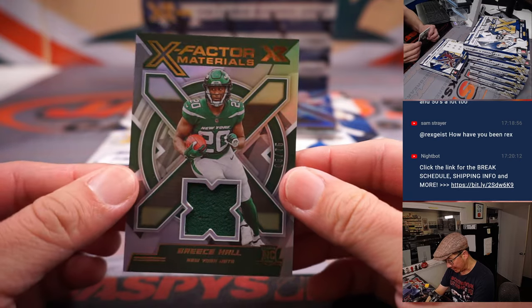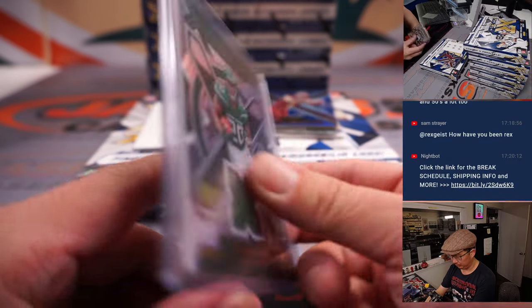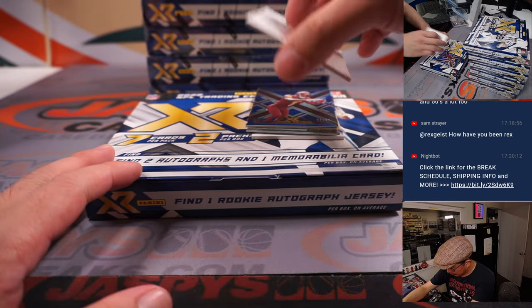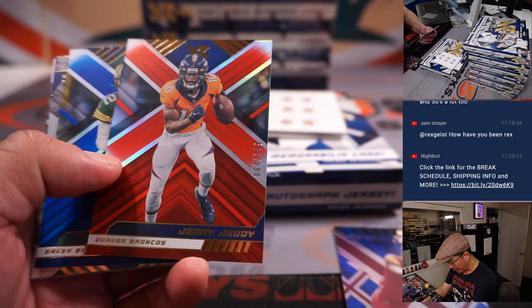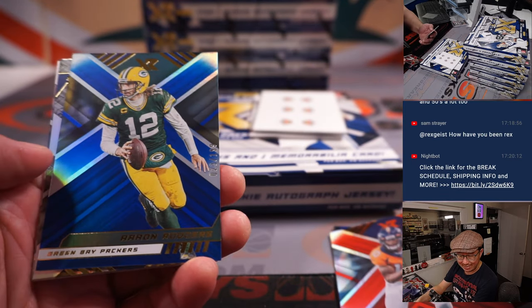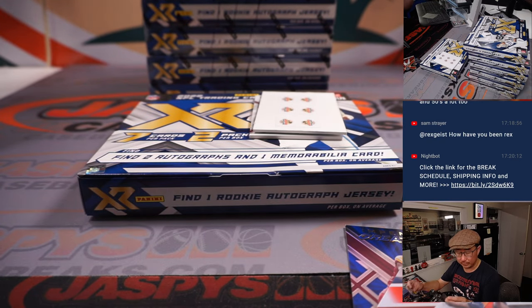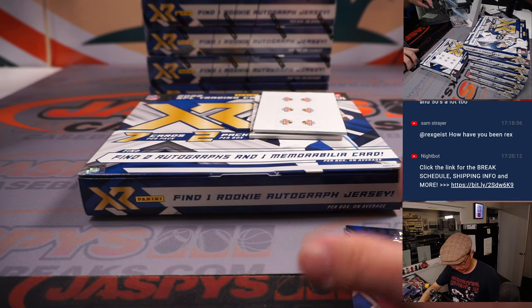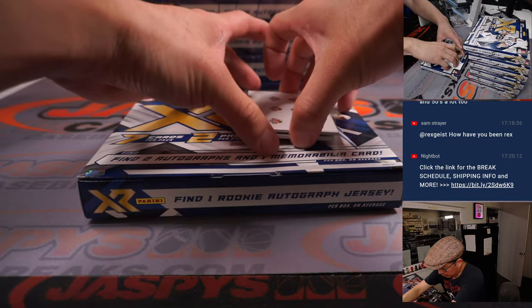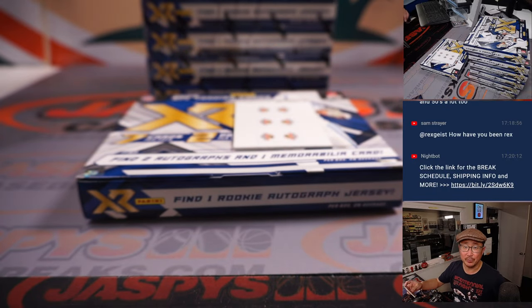We've got an X-Factor Materials — that is Breece Hall, 65 out of 75 for the Jets. That's going to go to Michael. He may have been on his way to an Offensive Rookie of the Year kind of campaign before injuries derailed that. There's Johan Dotson to 99, that's for Michael and Washington, 004 out of 249. Jerry Jeudy for Denver, that's going to go to Junior. Aaron Rodgers to 199 going to Robert and Green Bay. And back here is Trey McBride, jersey and autograph, 36 out of 75 — this is for Junior and the Cardinals.